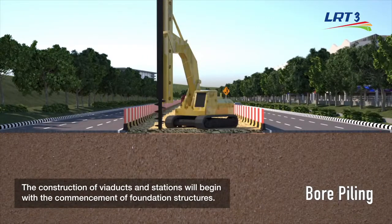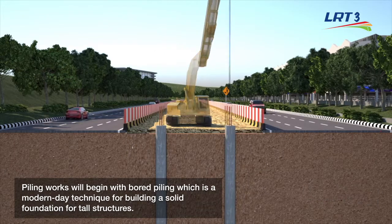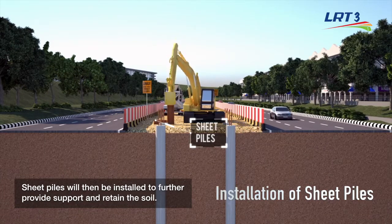The construction of viaducts and stations will begin with the commencement of foundation structures. Piling works will begin with board piling, which is a modern-day technique for building a solid foundation for tall structures. Sheet piles will then be installed to further provide support and retain the soil.